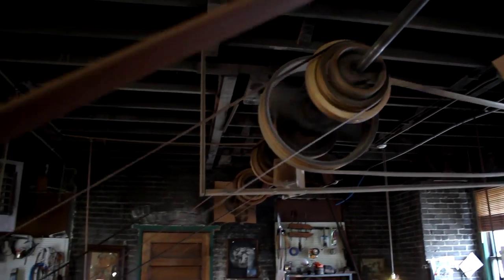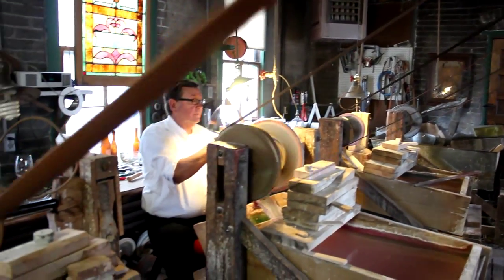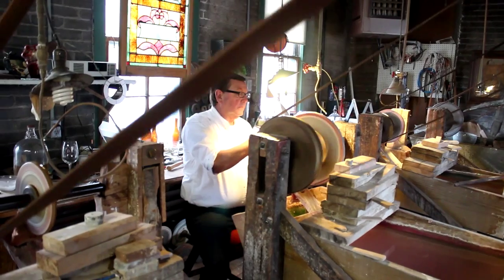We got it on the National Register of Historic Landmarks because the building's important. And actually what's done in the back that you've seen — that's the important thing about this building. It's still a functional glass cutting facility. Very few of these around anywhere. As far as we know, it's the only one. The only original one in the U.S., still operating.